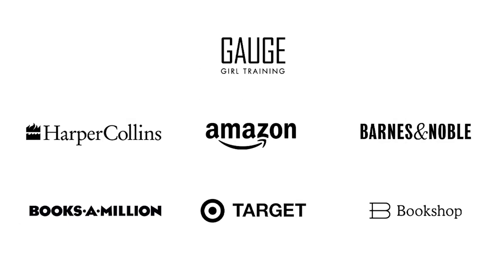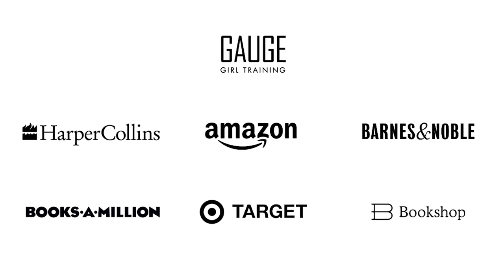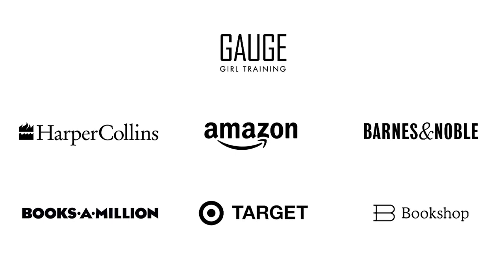So guys, please pick it up. It will be available on Amazon, audiobook, ebook, Target, Barnes and Noble, Books-A-Million, Apple iStore — anywhere books are sold, you will find it. So check it out. Please comment below, and I will see you on the next one.